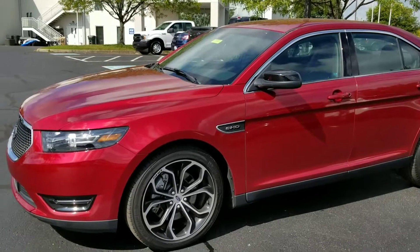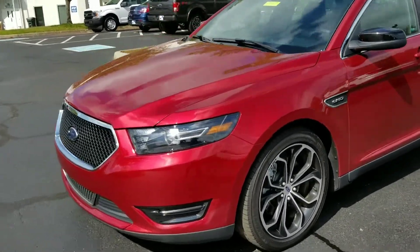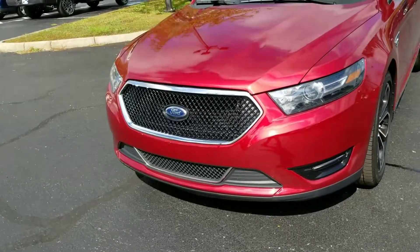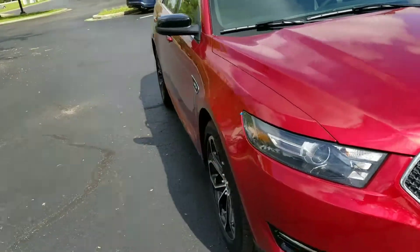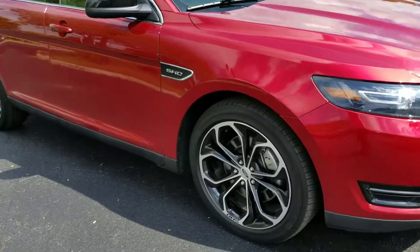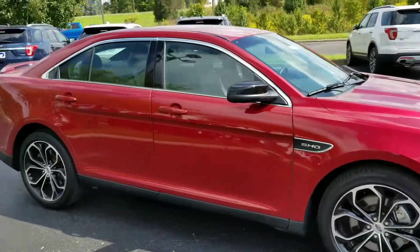It's got the 3.5 liter twin turbo V6 and has 365 horsepower and 350 foot pounds of torque. This is a very sporty, very nice Taurus. This is not your grandma's Taurus.